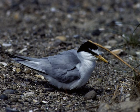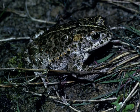A few of the species we have here that are of vital importance are the little tern, the ringed plover, and also the natterjack toad, which was reintroduced back to this area in the 90s.